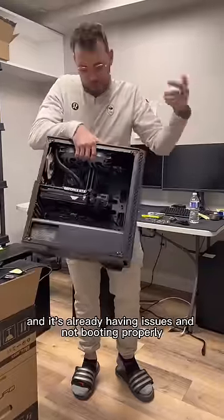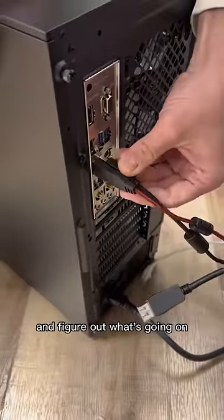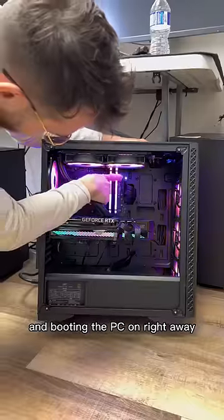We just finished building this PC and it's already having issues and not booting properly, so let's go ahead and diagnose it and figure out what's going on. I'm going to start by plugging everything in and booting the PC on.